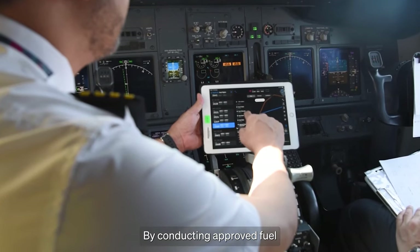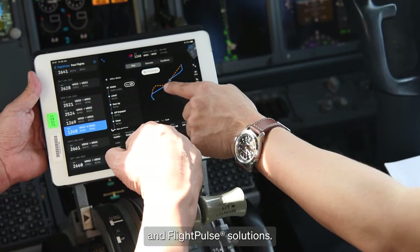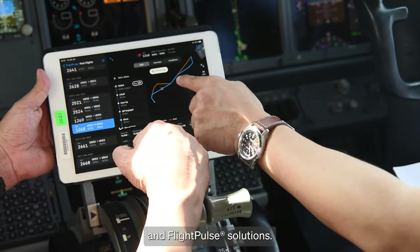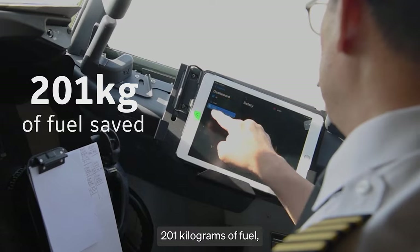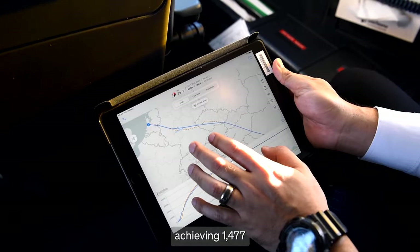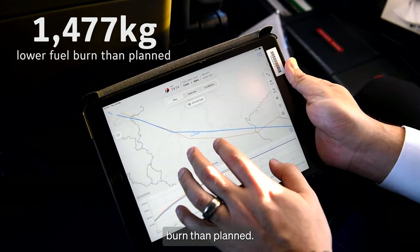By conducting approved fuel-saving procedures surfaced by GE Digital's Fuel Insight and Flight Pulse solutions, Malaysia Airlines was able to save 201 kilograms of fuel, achieving 1,477 kilograms lower fuel burn than planned.